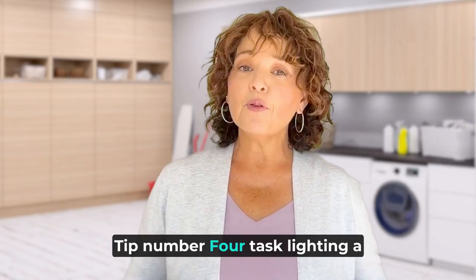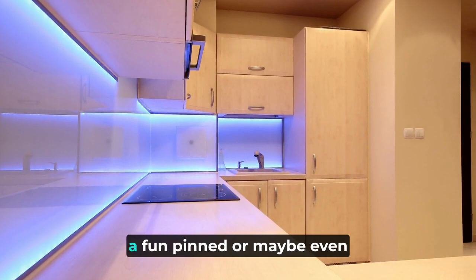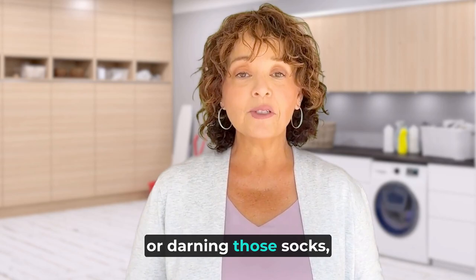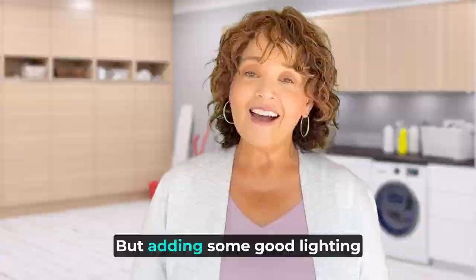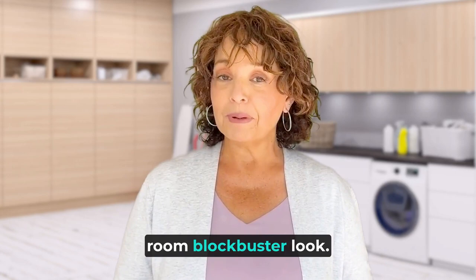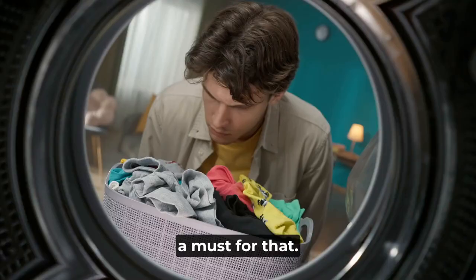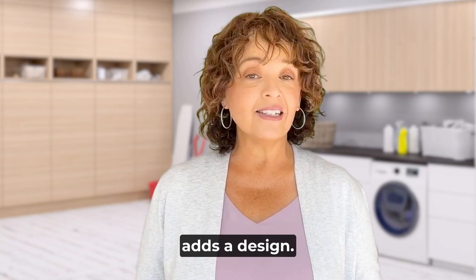Tip number four: task lighting — put a spotlight on style. Update your lighting fixtures. Consider adding a task light, under-cabinet LED lights, a fun pendant, or even pot lights to the space. The variety in lighting will enable you to successfully attend to the task at hand, whether it's sorting laundry or darning those socks. This one might require a handyman to install. Adding good lighting will help you go for a laundry room blockbuster look, and good lighting is a must for that. Better lighting not only helps you spot that sneaky red sock hiding in your whites, but great lighting also adds a design element that can completely change the look and feel of the room. A bright, well-lit space is inviting — and maybe when you invite the family to the laundry room party, they might just find a lighted path to come in and join in on all the fun.